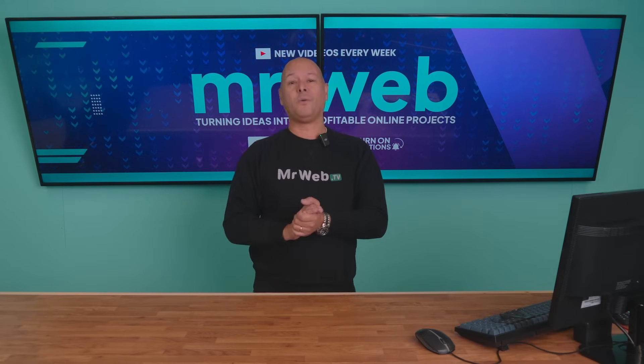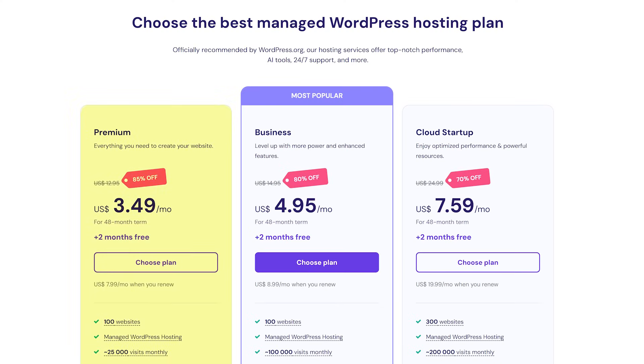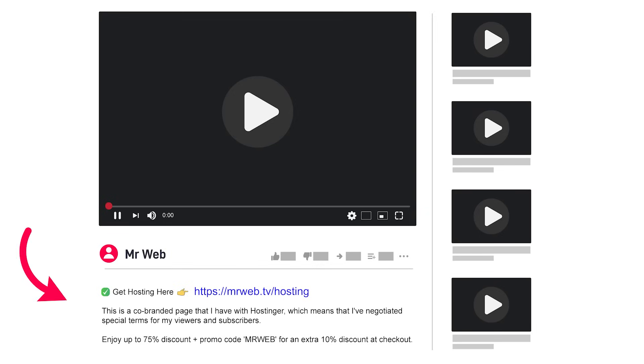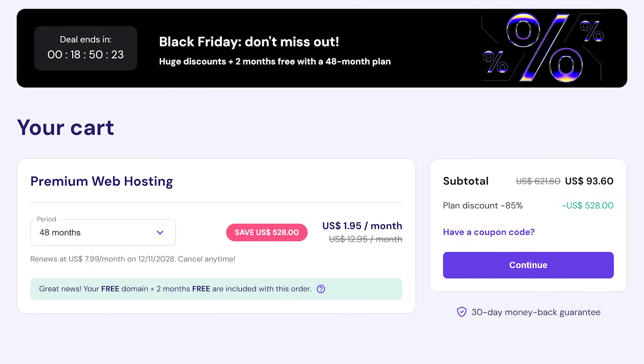Today I have a treat for you. Usually with Hostinger throughout the year you would expect to be paying between $3.49 down to a maximum of $2.99 per month. But if you click on the very first link in the description below, this will bring you to this page here — a co-branded page that we have with Hostinger, which will give you access to a specially discounted price.